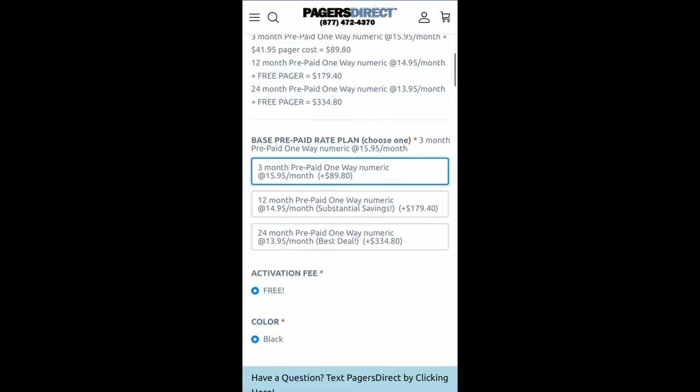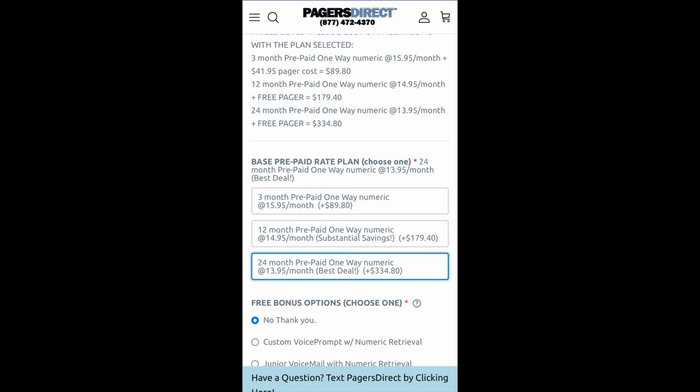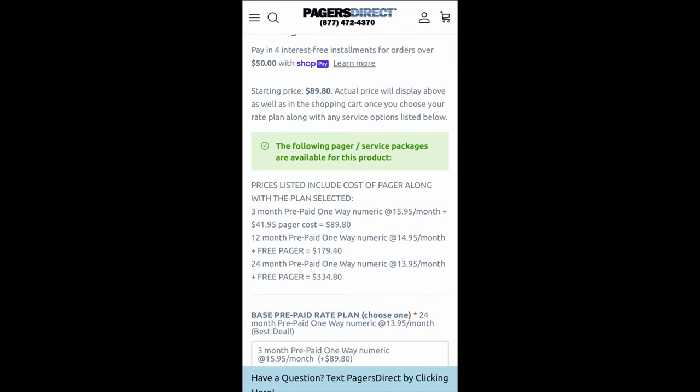So let's scroll down and see which plan we want to pick. I'm going to go with the 24 month option. Once I do that, if I scroll up, the price has now changed to $334.80. It started at $89.80 because that was the three month option — the cheapest option — but with that option I am paying for the pager.